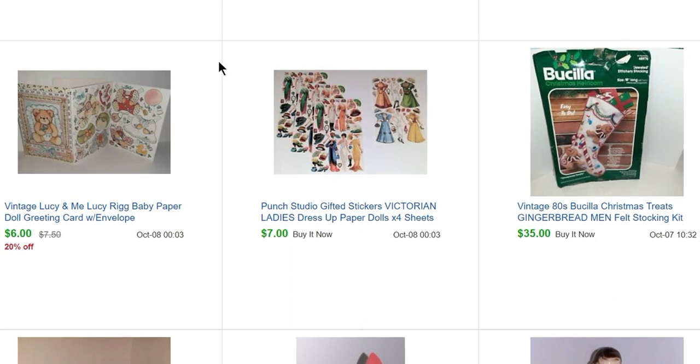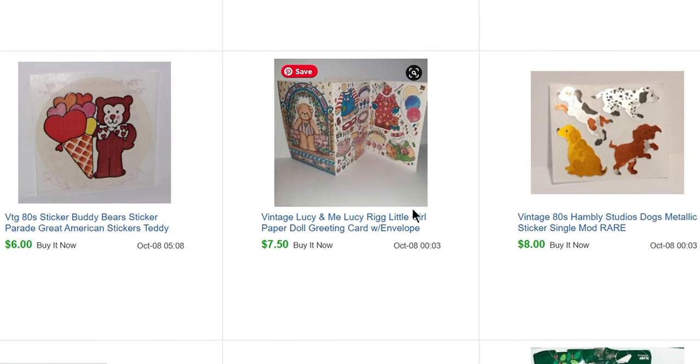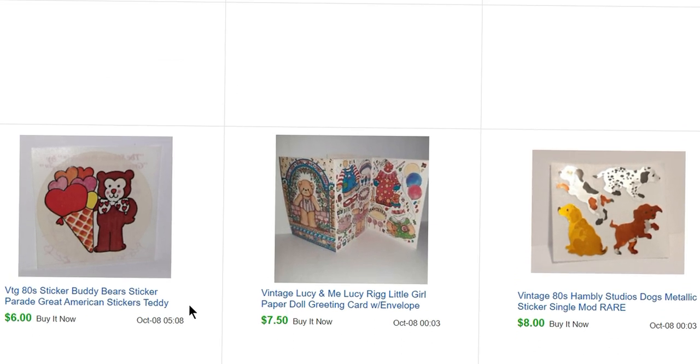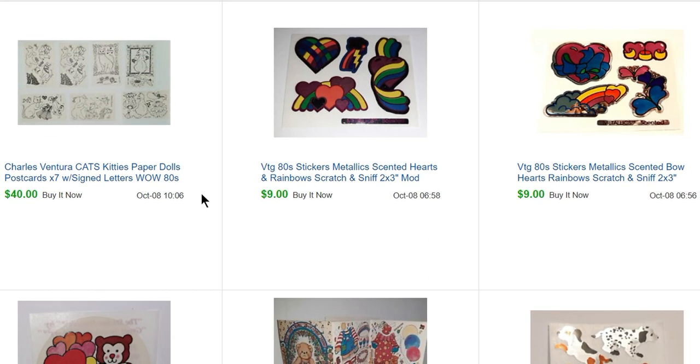Here are some stickers from the paper sale — sold for $7. This is a Lucy and Me paper doll greeting card that sold for $6. This is just one single little two-by-two inch mod of Hambly Studios stickers — sold for $8. Another paper doll greeting card sold for $7.50, another single sticker sold for $6, and two small two-by-three sticker sheets sold for $9.